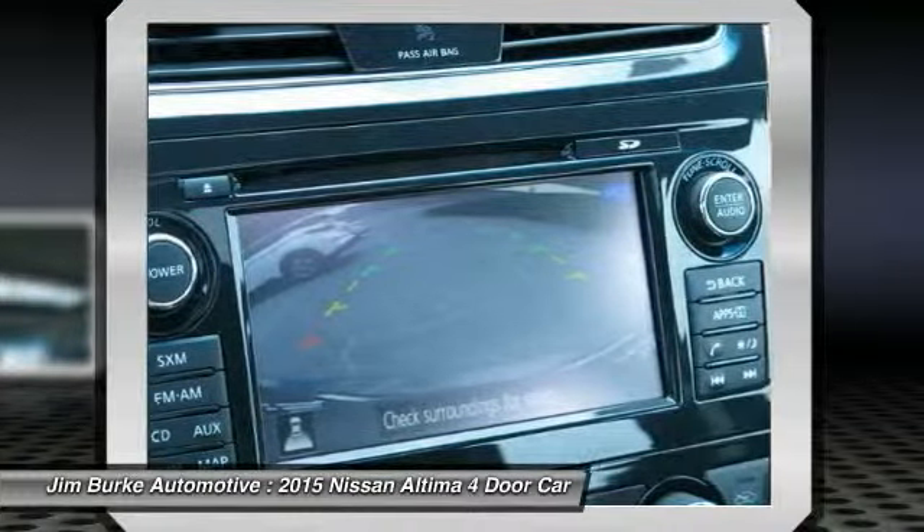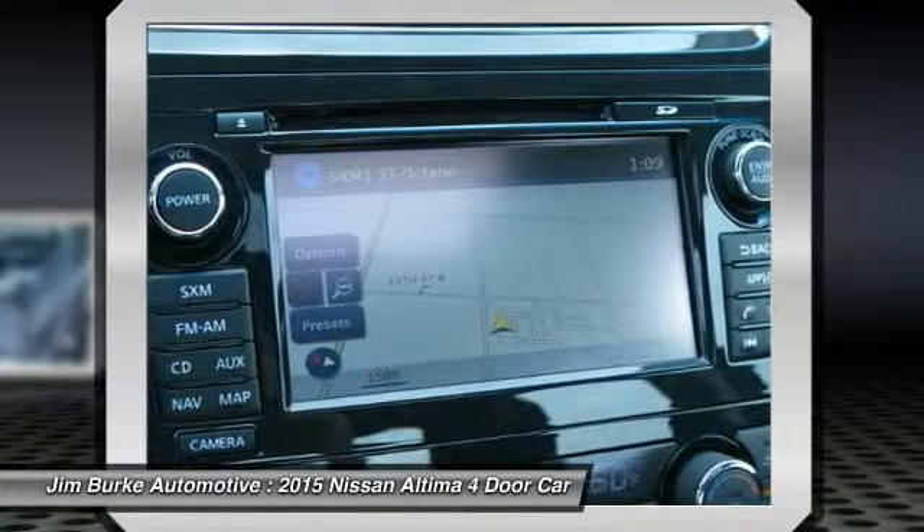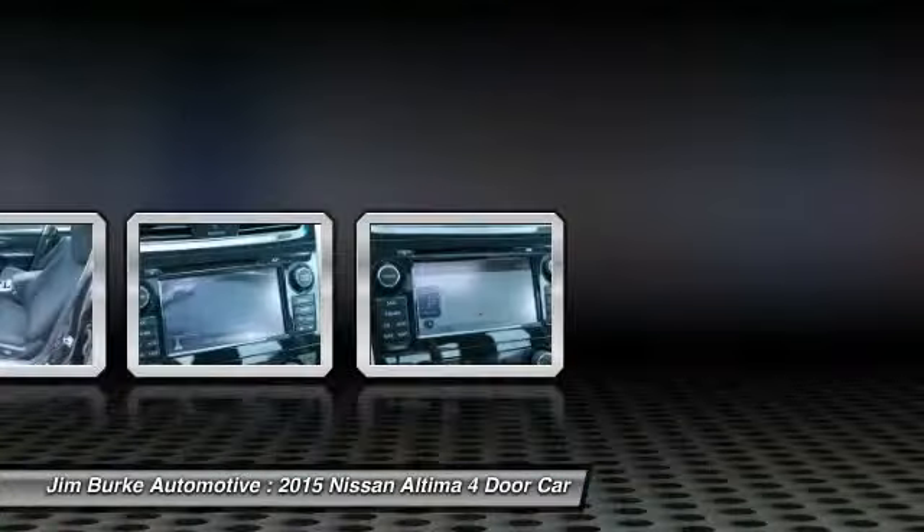Aluminum wheels, FWD, AM-FM stereo radio, rear defrost. Wouldn't you look great in this vehicle? Stop in today and see for yourself.